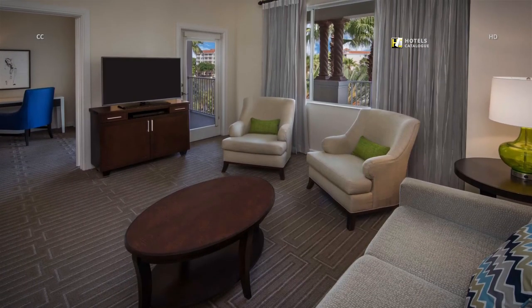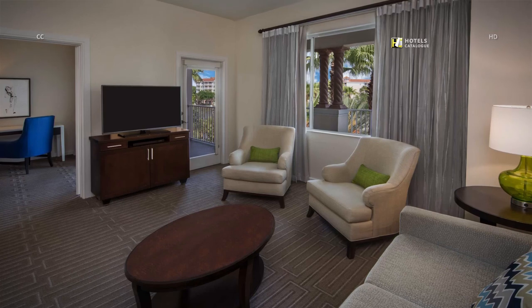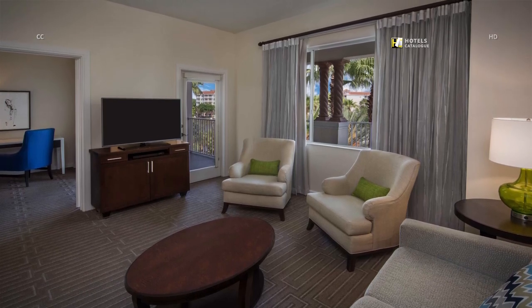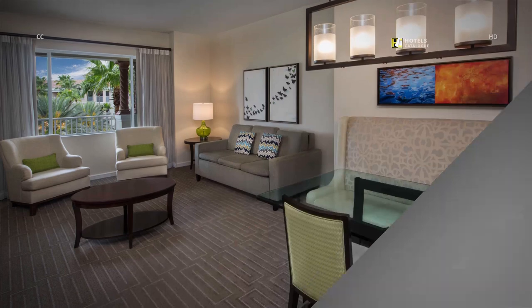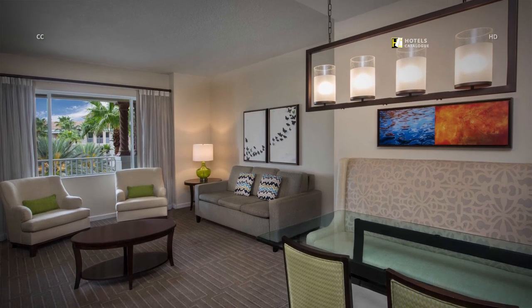Spread out in your Orlando Resort Villas living room, which features spacious accommodations for the entire family. Enjoy home-like comforts and a variety of luxury amenities at our resort.